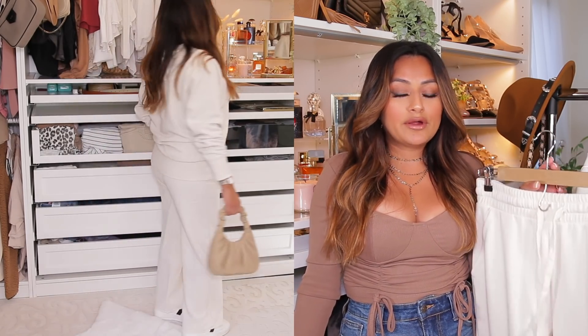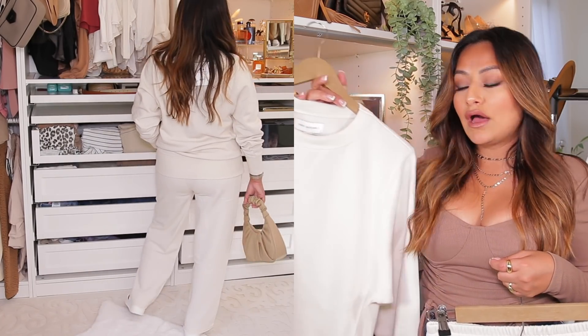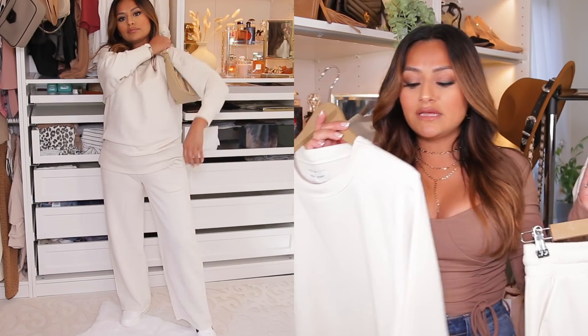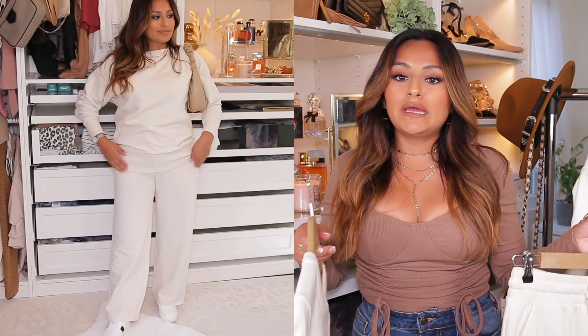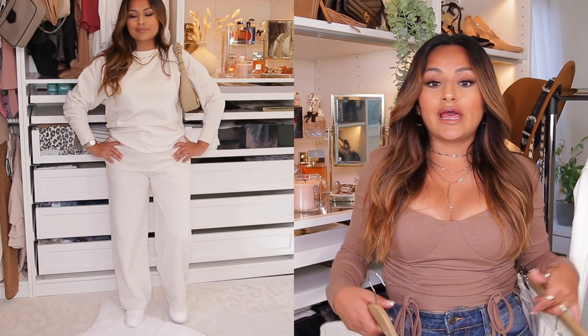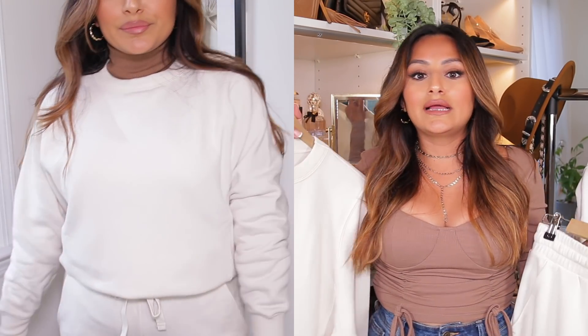I paired these with a crew neck sweater also from Free Assembly, which I really love — also in a size extra small. These are a little bit long, but you can always tuck them underneath your bra to make them look a little bit shorter and kind of give you a cinching at your waist. I did pair these with some white platform sneakers that I think go really well. You can also wear it with sneakers, of course, and with this crew neck you can always pair it with a turtleneck underneath.